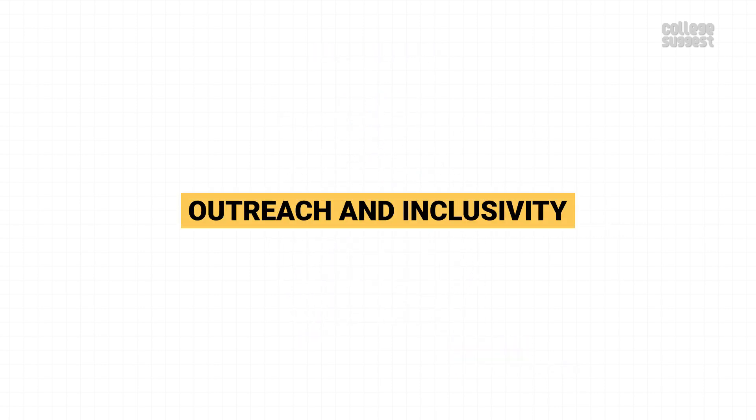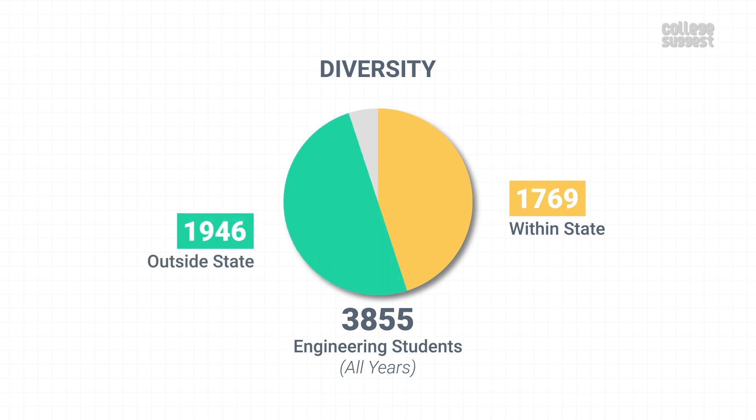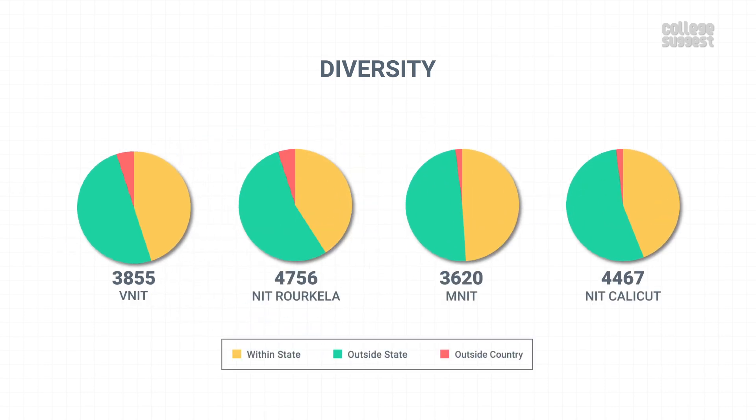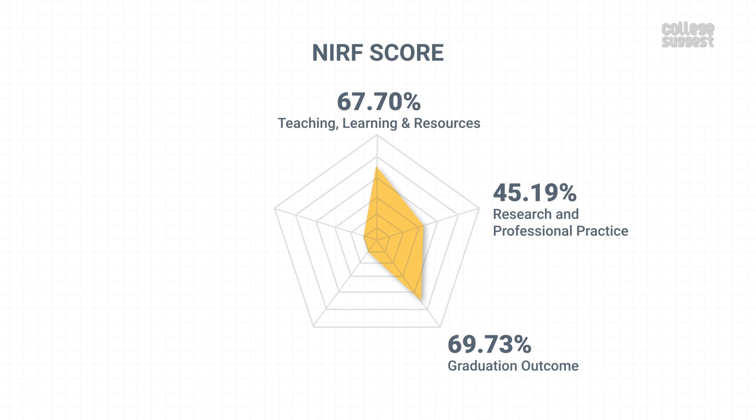Outreach and Inclusivity. Here we look at just how diverse VNIT Nagpur is. From a total of 3,855 students studying across all years, 1,769 are from within the state and 1,946 are from outside the state. There are also 140 international students in the engineering stream. This clearly shows that VNIT is as diverse as its peers. The overall engineering student count consists of 72.5 percent boys and 27.5 percent girls. VNIT has scored 53.77 percent for outreach and inclusivity, which contributes to 10 percent of its NIRF score.